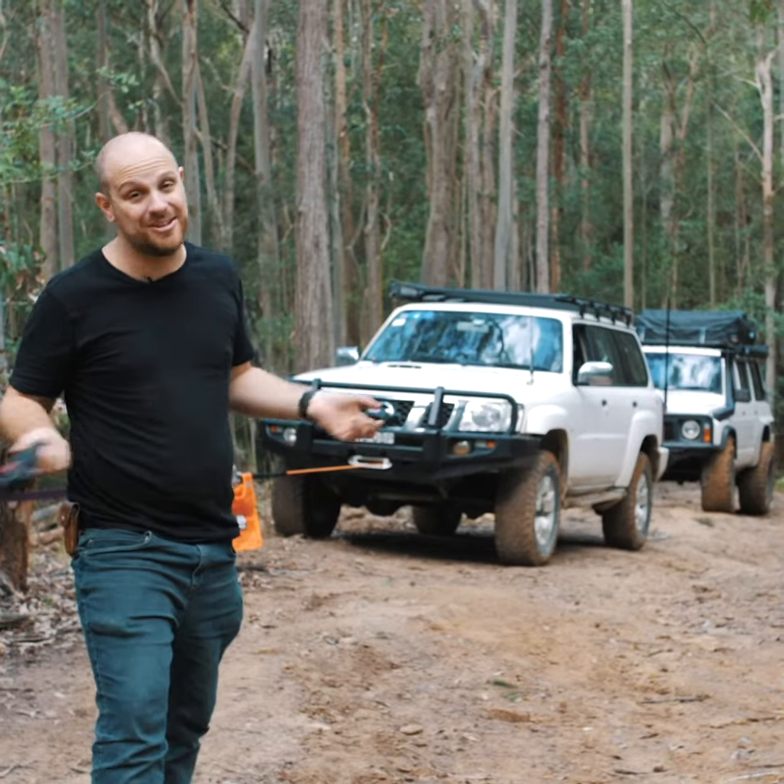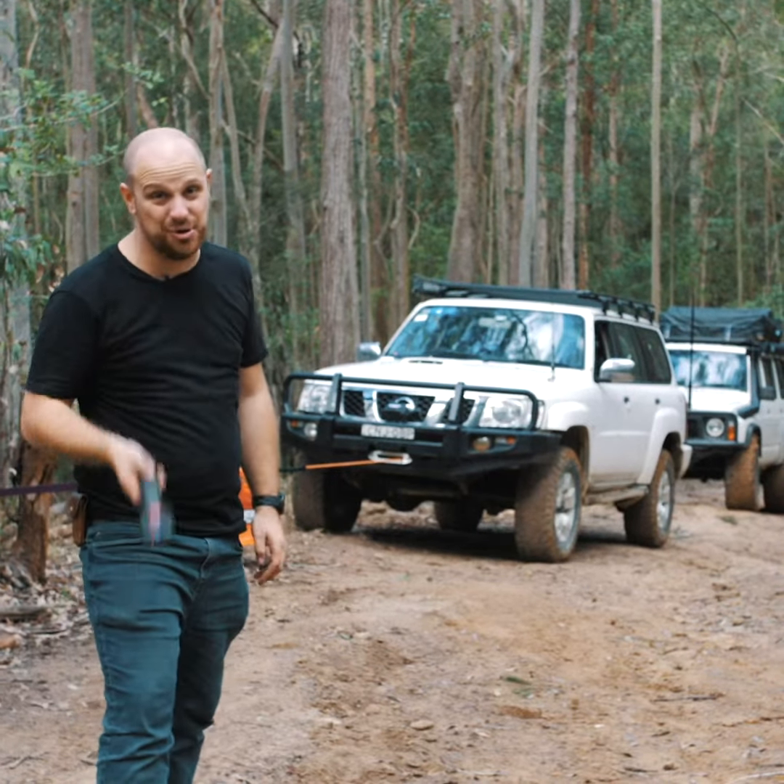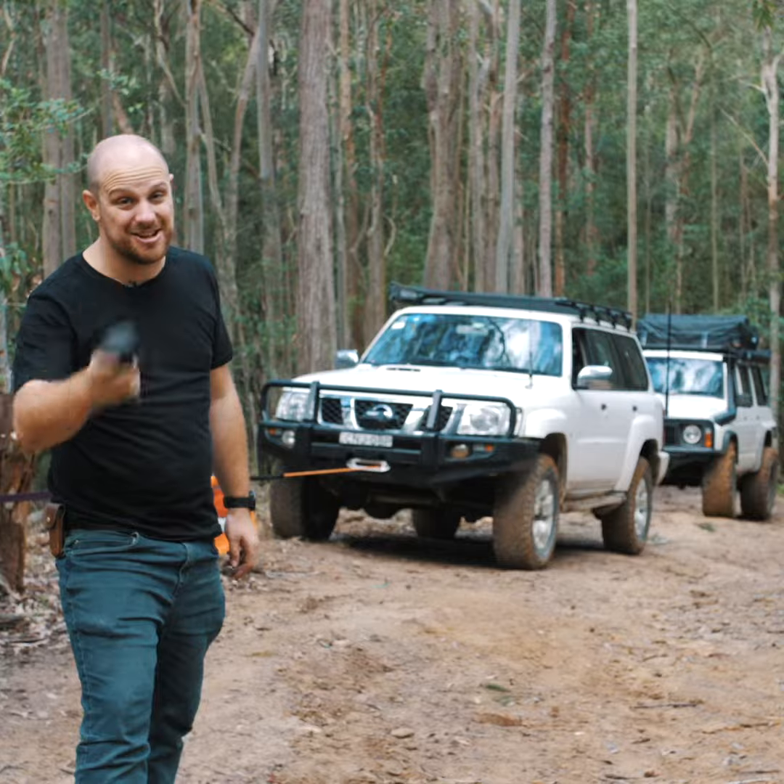Well, I tell you what, they told me to see if I could break it, and I couldn't break it. That's five tons of four-wheel drives up one insane hill. That Dominator X is an incredible winch.